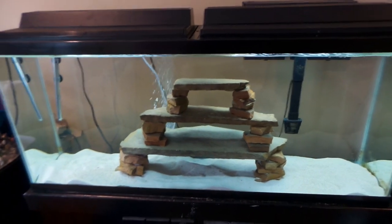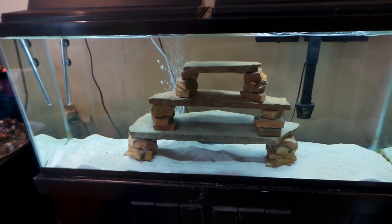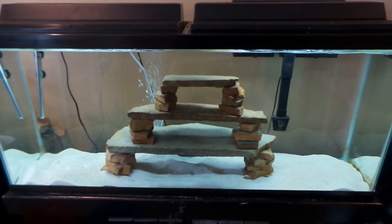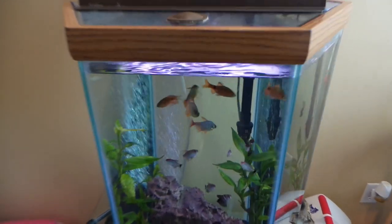I just realized I forgot the black background for this tank again — that's two weekends in a row. Anyway, this tank is looking great, crystal clear. In about three weeks I'm going to let it finish cycling and then start adding African cichlids.